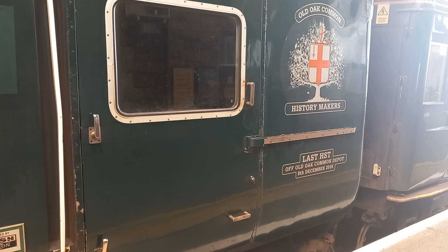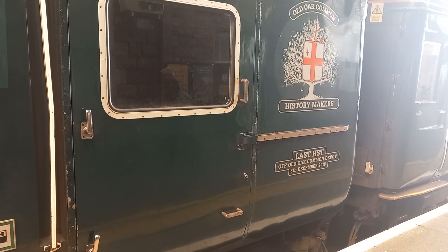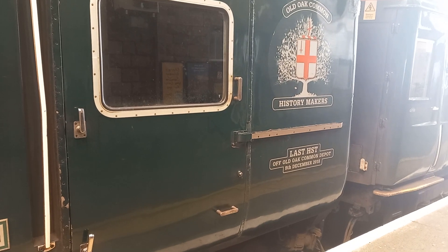Old Oak Common history papers — last HST of Old Oak Common Depot, 8th December 2018.